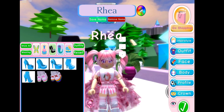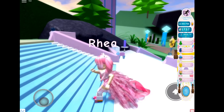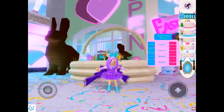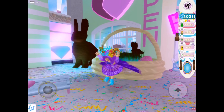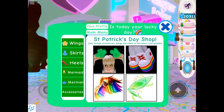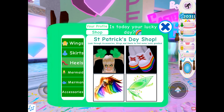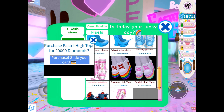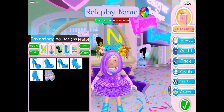Then I got the Rainbow High Tops. I recently bought the Pastel High Tops, so that's really cool. Here's a video of me buying the Pastel High Tops. I can't wait — as you can see I've got 20,000 diamonds ready to buy them. Here at the bottom, there they are — the Pastel High Tops! I got them.